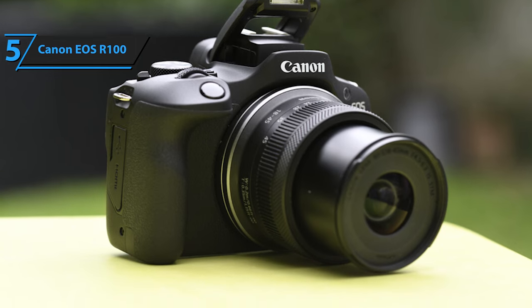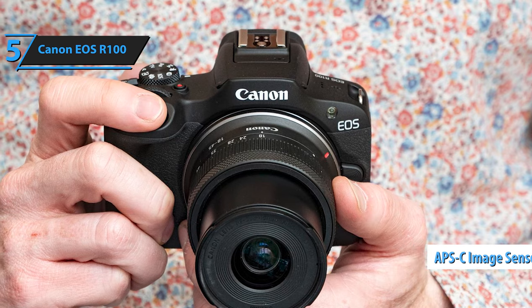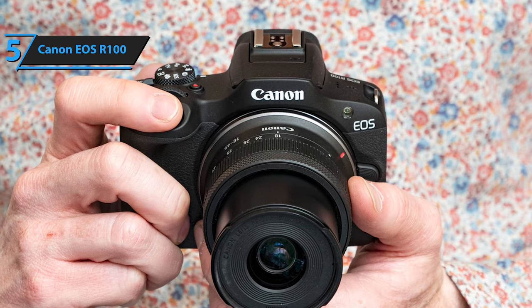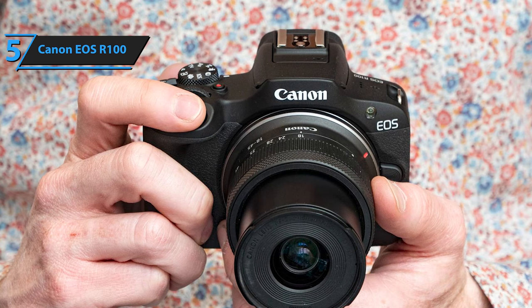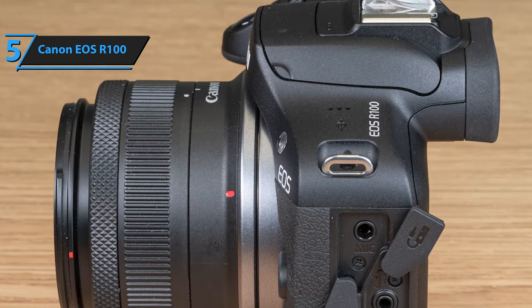The 24.1 megapixel APS-C image sensor, an enhanced version of one in the popular Canon EOS M50 Mark II, delivers rich details and facilitates a shallow depth of field. For shooting distant subjects like wildlife or sports, the sensor's 1.6x crop factor extends the range of your lenses.